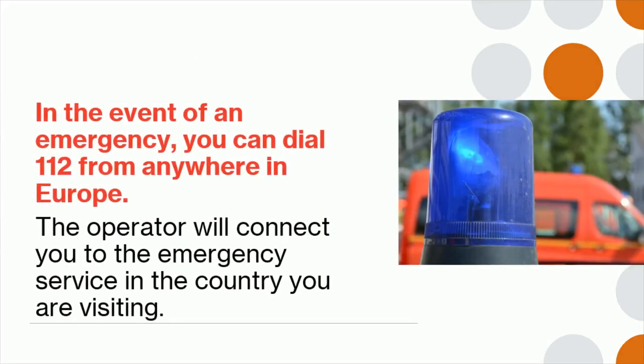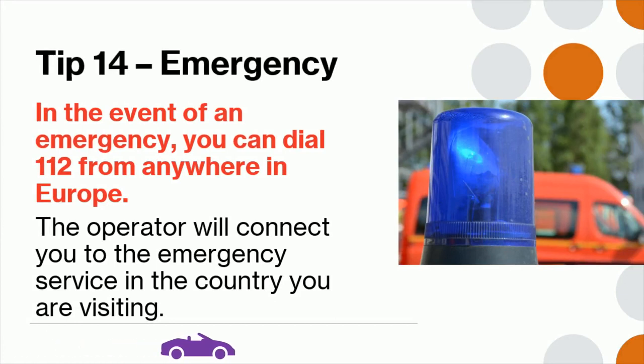Tip 14: In the event of an emergency, you can dial 112 from anywhere in Europe. The operator will connect you to the emergency service in the country you are visiting.